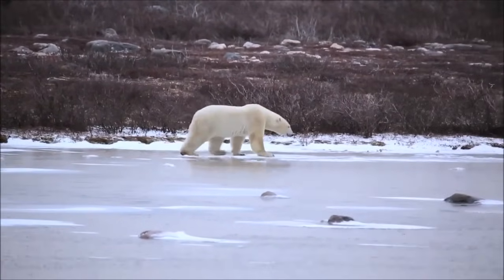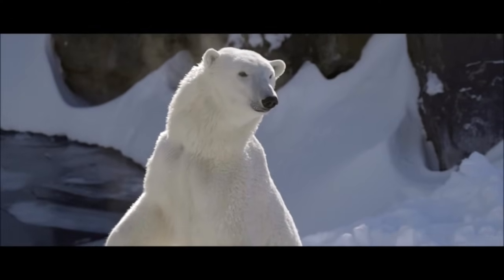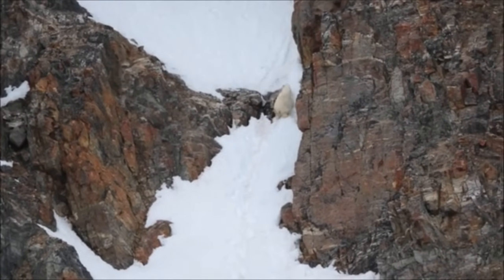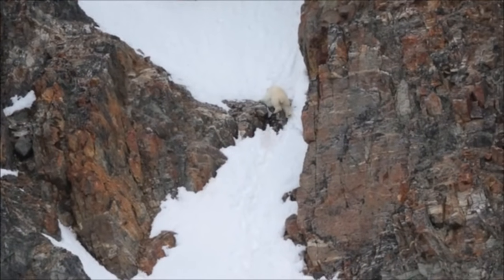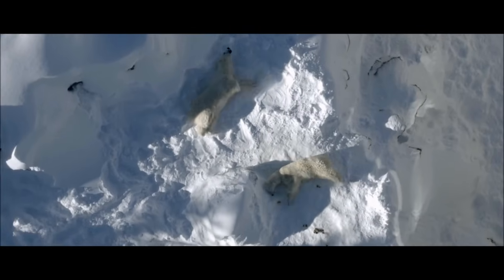Polar bears can keep warm in their cold environment because they are insulated by up to 4 inches or 10 centimeters of fat, and have two layers of fur — a dense undercoat and an outer layer of longer guard hairs that help trap their body heat. You may not know that underneath their fur, a polar bear actually has black skin. Their fur is not white either — it is clear and hollow in the middle. When light shines on the fur, the hairs scatter the light and make the polar bear appear white.